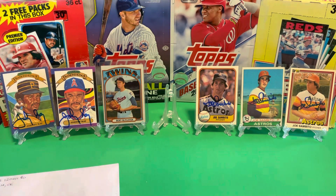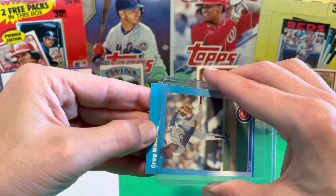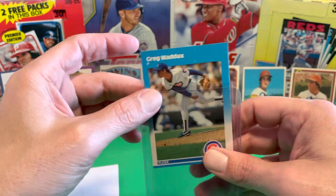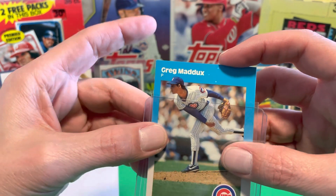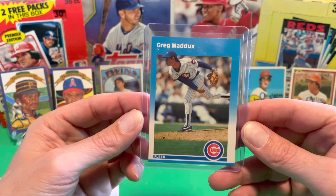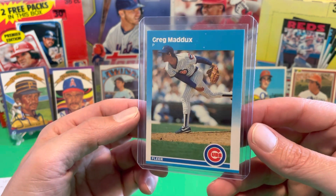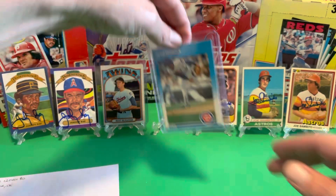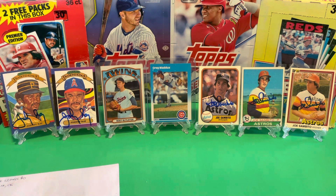And you can never go wrong with an extra Greg Maddux rookie card. I only had one of these. Yeah, I figured that would be on the card — these bullet holes or cigarette burns as some people call them. But yeah, a dollar for arguably the best pitcher in the nineties. To me, he's probably the best pitcher of all time, but that's just me. I'm a little biased.